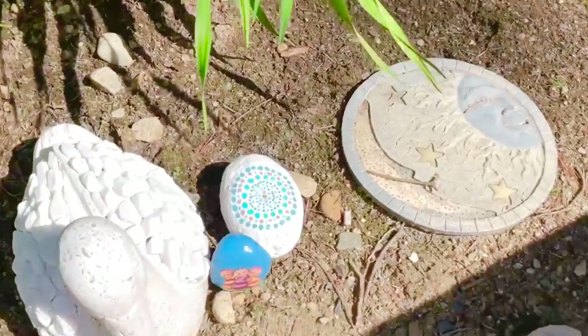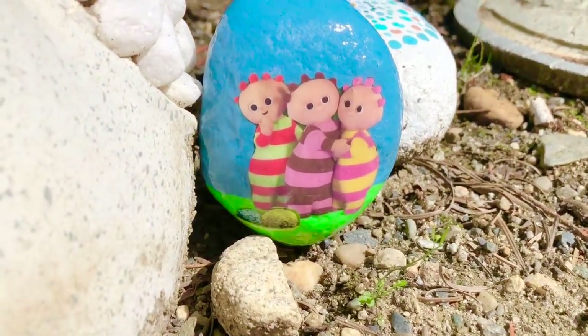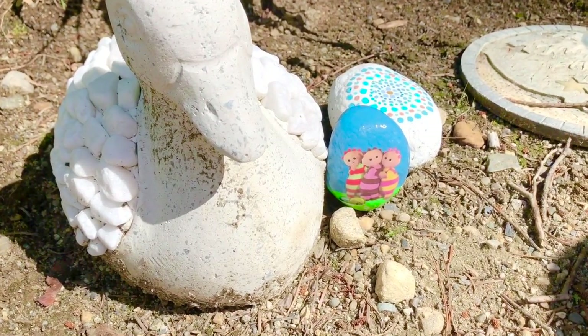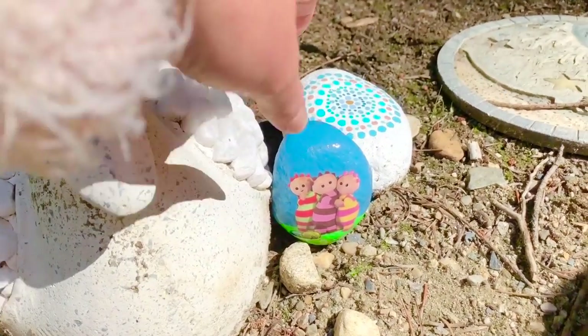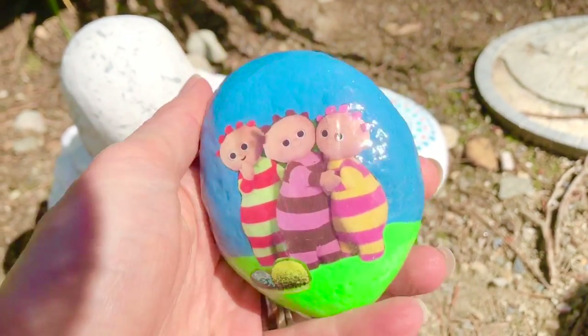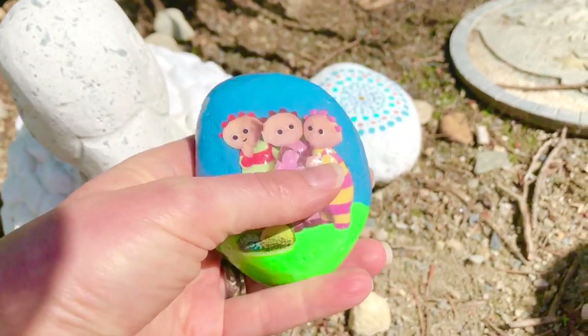Look at this white duck sculpture. And it's the first stone — it's the three Tombliboos: Tombliboo Un and Tombliboo Ee. I made these rocks myself. It was a fun craft that the kids and I did together.